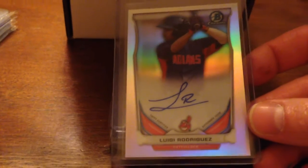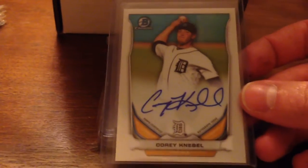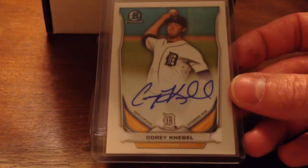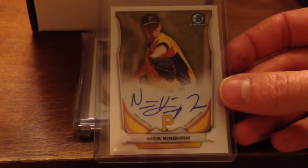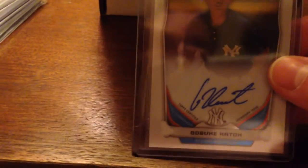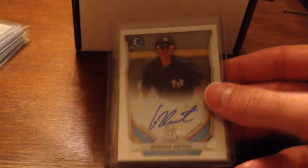My autographs from the Bowman Chrome boxes: I got the refractor version numbered to 500 of Luigi Rodriguez, Corey Neville — who has been traded to the Rangers and is a reliever prospect — Nick Kingham, and Gasuki Kato from the Yankees. All four autographs and the two inserts are available for trade.